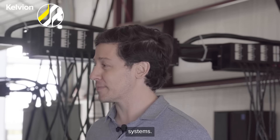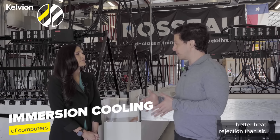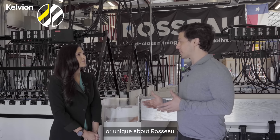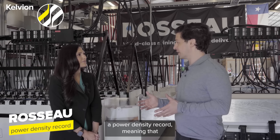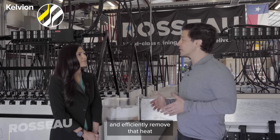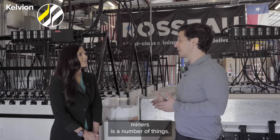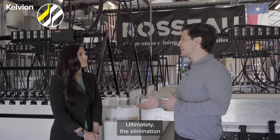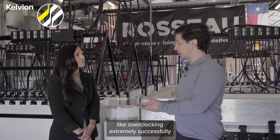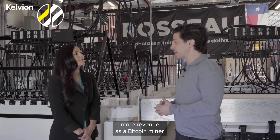Rosso provides immersion cooling systems. Immersion cooling is basically a method of cooling computers that's different than air and provides better heat rejection. What's unique about Rosso is that we've actually set a power density record, meaning that our single phase immersion system can effectively and efficiently remove heat better than other systems on the market. What that means for a Bitcoin miner is the elimination of temperature related challenges. You can do things like overclocking extremely successfully and reliably, which allows you to generate more revenue as a Bitcoin miner.